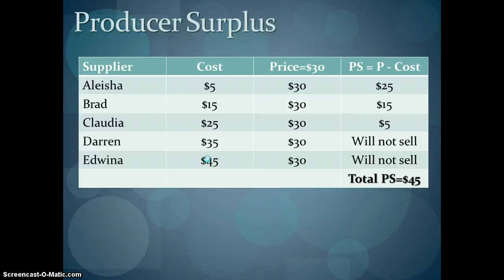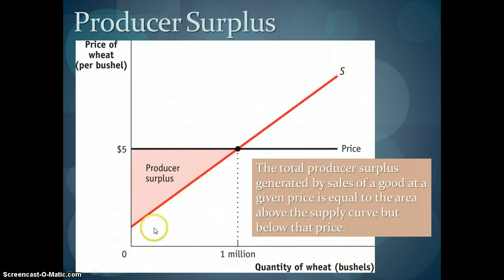If you want to look at it in a table, producer surplus equals the price minus the cost for the supplier. Darren will not sell his book because his cost is $35 and he's only getting $30, so it's not worth it to him. Total producer surplus in this market is equal to $45: $25 for Alicia, $15 for Brad, and $5 for Claudia. In a linear world with lots of suppliers, we can calculate producer surplus as the area of the triangle above the supply curve but below the price — one-half base times height — which tells us the additional benefit sellers got by selling at a price higher than what they were willing to sell at.